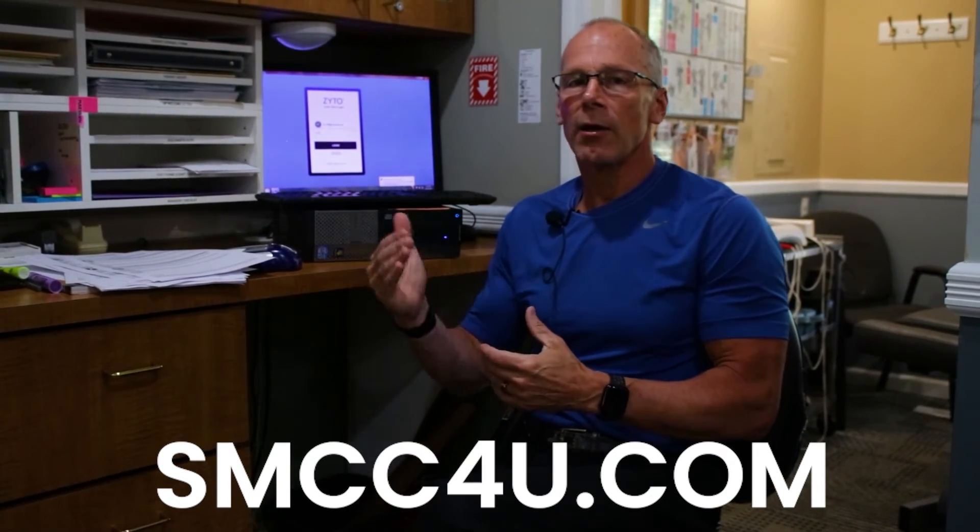I hope you found this information today extremely helpful. If you'd love to come in for a ZYTO experience along with an initial exam to see how our office may be able to support you — relieving your symptoms, getting the problem corrected, and promoting long-term health and wellness — please feel free to check out our website, smcc4u.com. Go to the patient information tab, download our forms, give our office a call, and speak to our front desk or insurance office. They will go over and qualify your insurance, then schedule a history, consultation, and exam including a chiropractic exam, surface EMG thermography scan, x-rays when appropriately needed, and a ZYTO scan to create a totally unique program of care especially designed for you.